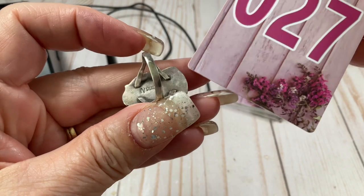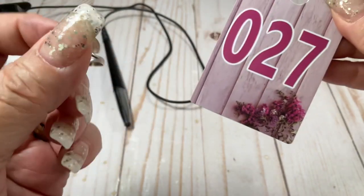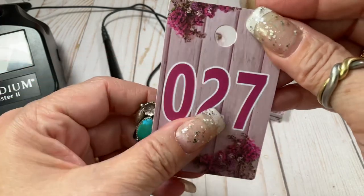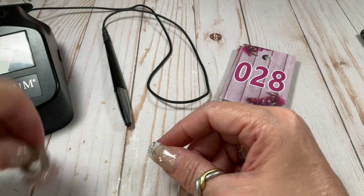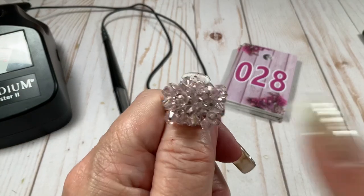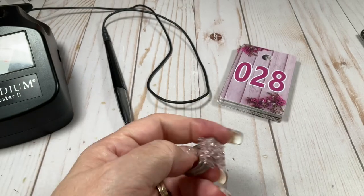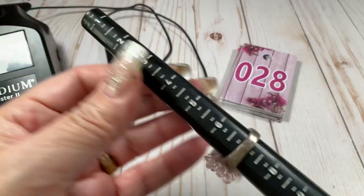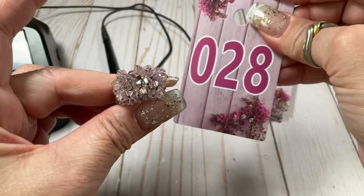I forgot about that — it could probably be Native American, I could not place that mark for the life of me. So $20 bucks — that's probably a bargain. We have a cha-cha ring with some cool pale pink bicone beads, size seven, $20.